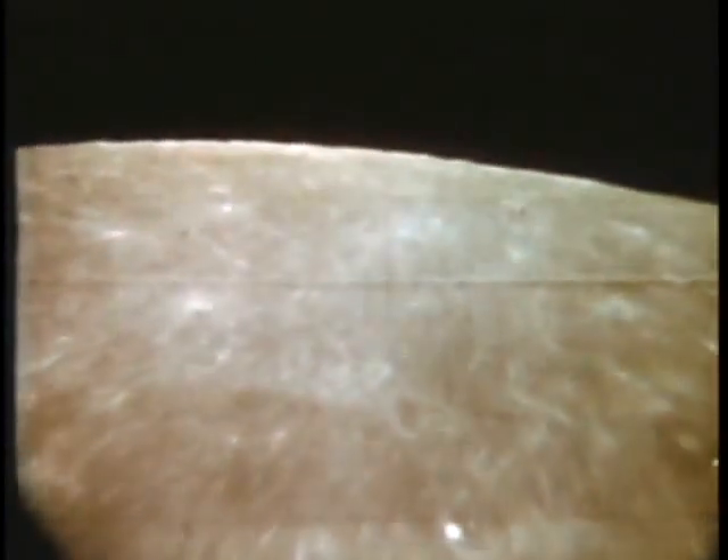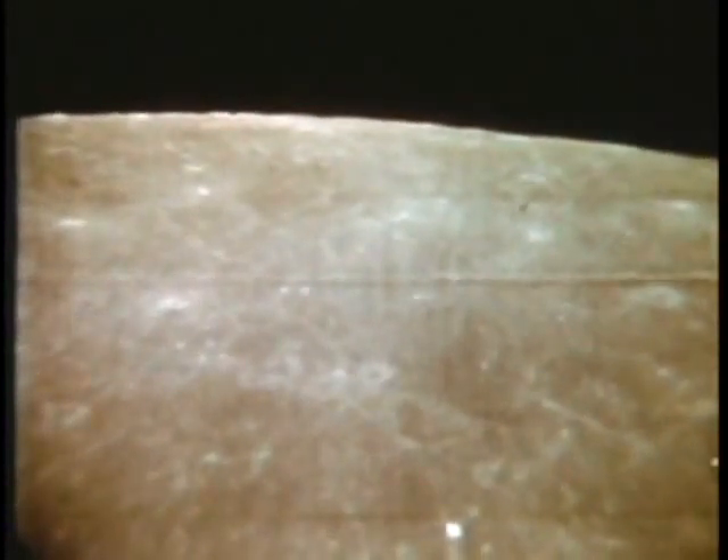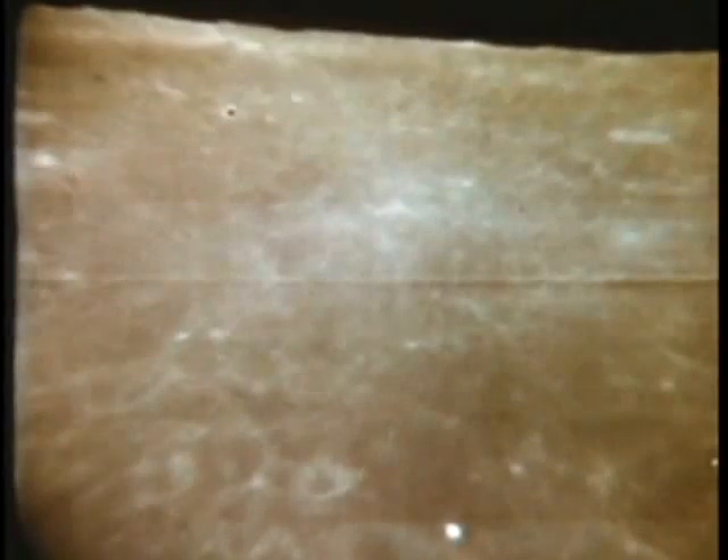We're getting a beautiful picture down here now. The color is coming in quite clearly, and we can see the horizon and the relative blackness of space. Without getting into the question of grays and browns, it looks, at least on our monitor, sort of a brownish-gray.